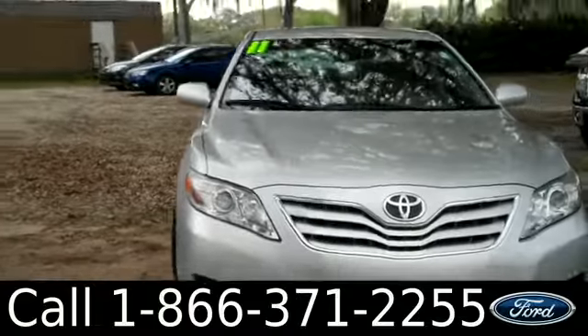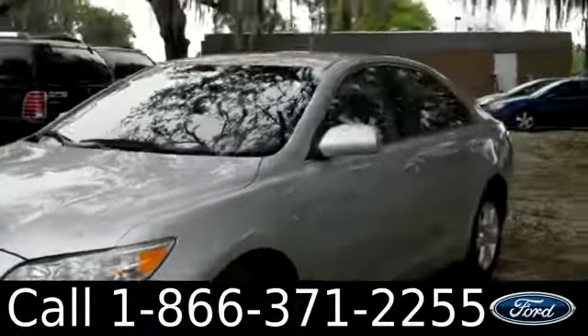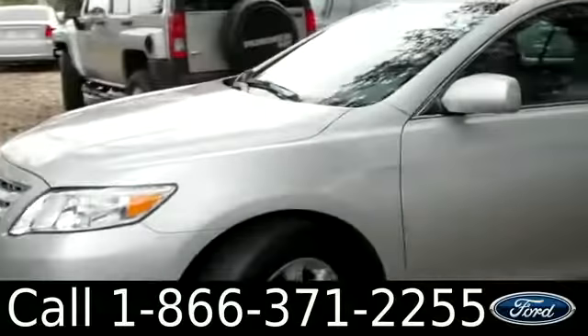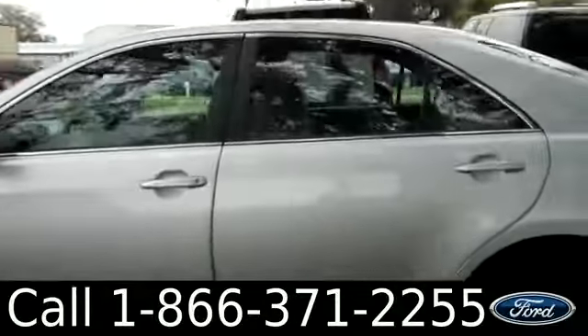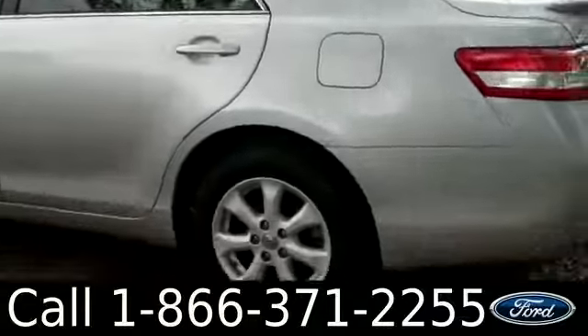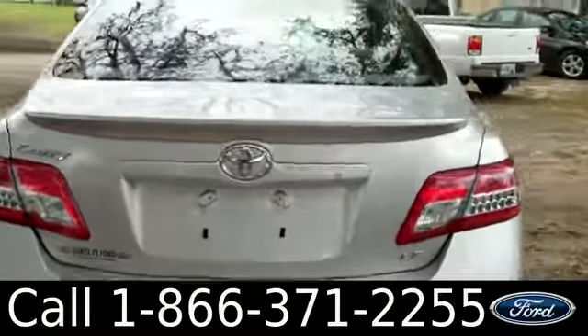Ashley here with Santa Fe Ford. You're looking at a 2011 Toyota Camry. Remember, you can check out all of our inventory online by visiting SantaFeFord.com, where you can also get a free Carfax and view more pictures of this Camry. This vehicle has four doors with tinted windows, alloy wheels, and keyless entry.